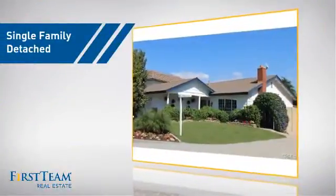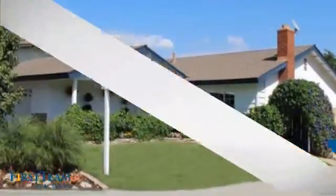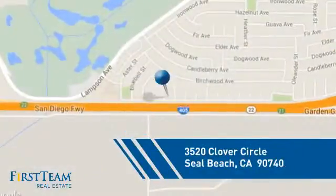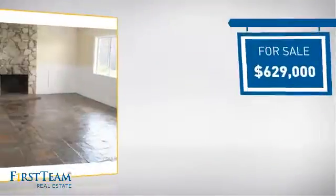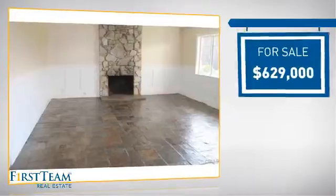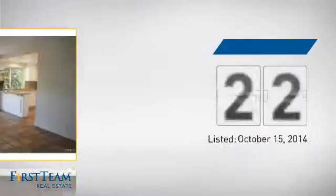This detached home is a great choice for families who want the privacy of their very own lot, and it's located in this area. Currently listed at just under $650,000, it's been on the market since October.